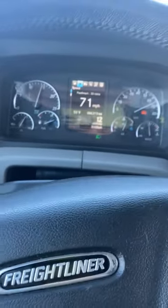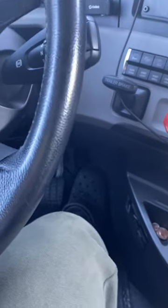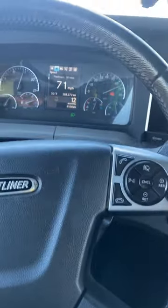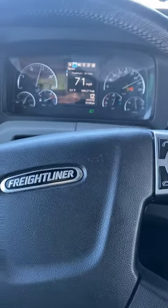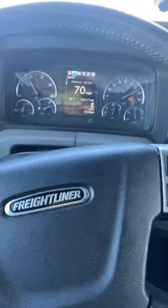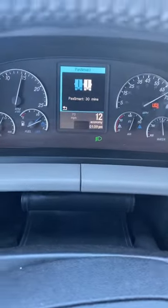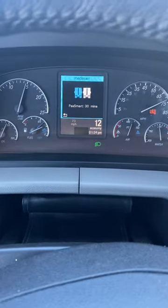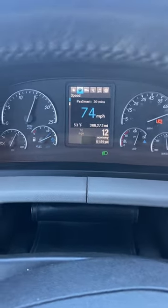Here's how you activate it - right now it's going 70 to 72. While on the throttle, I tap it twice and it gets activated. I just hit that and it came on just like that - it shows me 'Pass Smart' and I've got 30 minutes. Now it's going above 72.